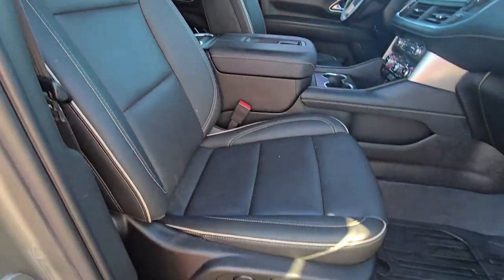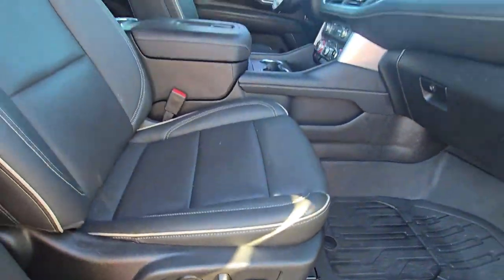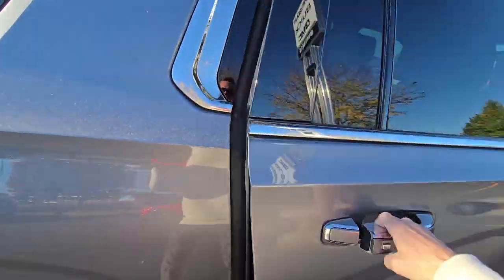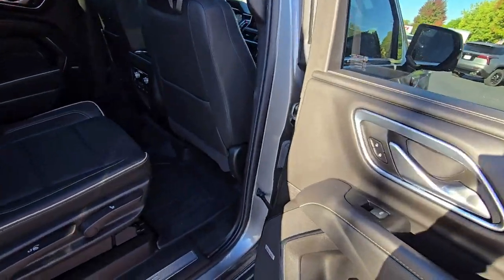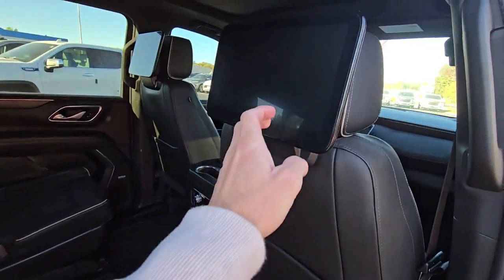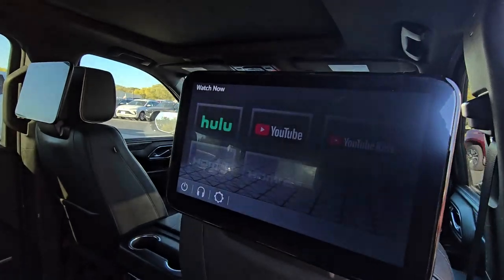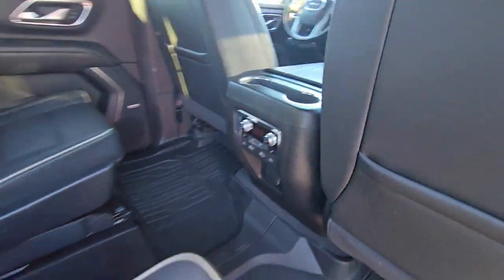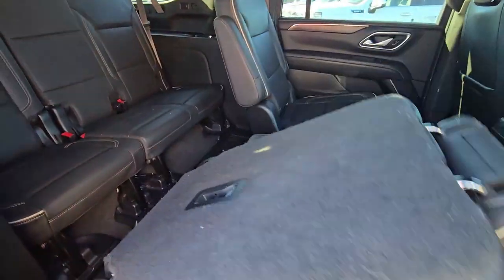Full leather interior on the SLT. We get dual power seats in the driver and front passenger seat, heated and ventilated as well. Second row seats are the captain's chairs — these are also heated. We do have the rear seat media too if that's something you're interested in. Controls back here for the climate, charging ports, and functions for your heated seats.